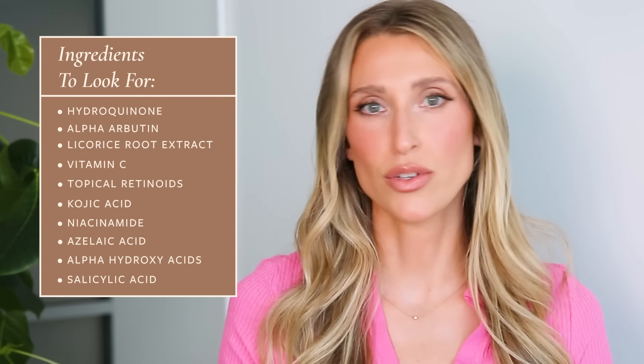Here are some of the main hyperpigmentation-fighting ingredients to look for — and if you want a more in-depth discussion, I have an entire YouTube video dedicated to that. Some of the main ingredients include hydroquinone, alpha-arbutin, licorice root extract, vitamin C, topical retinoids like tretinoin and retinol, as well as kojic acid, niacinamide, azelaic acid, and exfoliating acids like alpha hydroxy acids such as glycolic acid, lactic acid, and mandelic acid. Salicylic acid, which is a beta hydroxy acid, can also be helpful with hyperpigmentation.